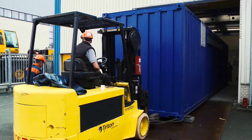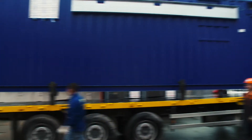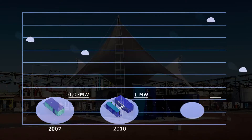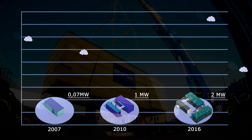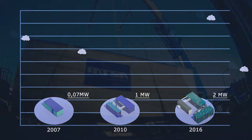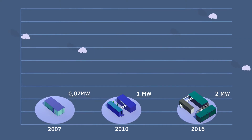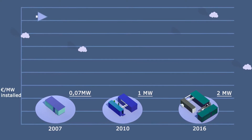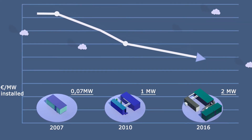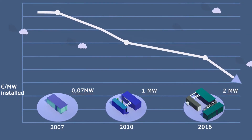MTSA Technopower designed and built, together with Nedstack, their first pilot hydrogen power plant in 2007 for AkzoNobel in Delfzijl. Followed by a 1 MW power plant in Belgium in 2010, and a 2 MW for China in 2016. Meanwhile, there are plans for a 3 MW installation. With advancing technology, capacity increases and energy becomes cheaper per MW of installed power.